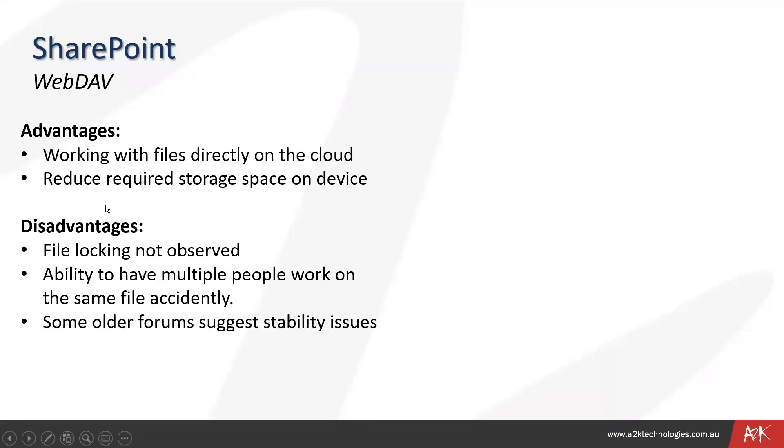The third method is WebDAV, which maps your SharePoint drive so it works like a network drive. The advantage is you can put all your files directly on the cloud without needing to sync files to a computer, which reduces the required storage space on your device. However, file locking will not be observed, and there is the ability for multiple people to accidentally work on the same file. There are also some stability issues with this third option.